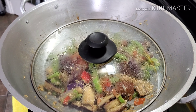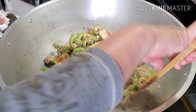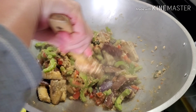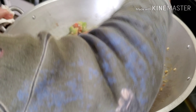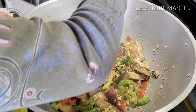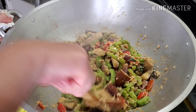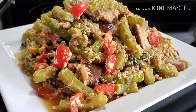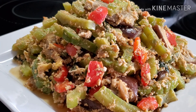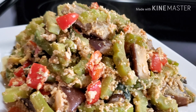After five minutes, let's check our food. Our egg is slowly cooking. I lowered the temperature of the stove to medium because we don't want to burn our food. This is our finished product — this is our ginisang talong at ampalaya na may itlog.